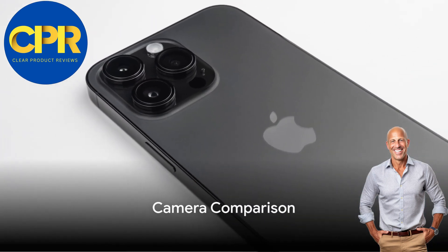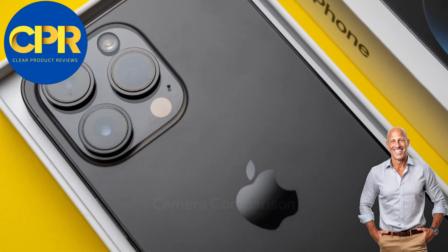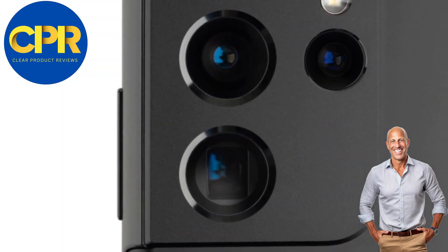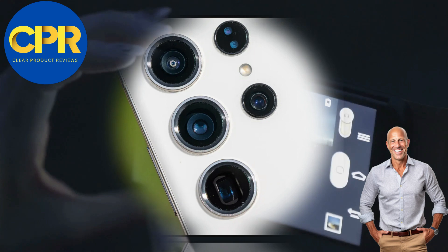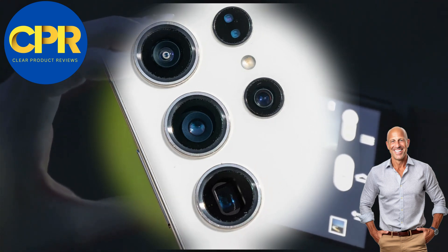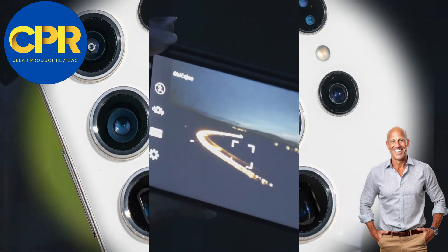Now let's dive into the cameras. The iPhone 15 Pro Max comes equipped with a powerful triple camera system, capturing stunning photos and videos with ease. But the Samsung S23 Ultra takes it up a notch with its incredible quad camera setup, including a jaw-dropping 108-megapixel sensor. It's a photographer's dream.